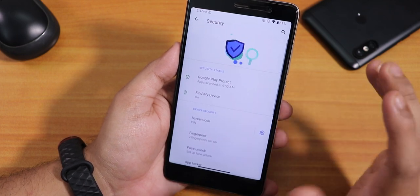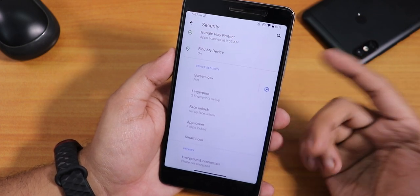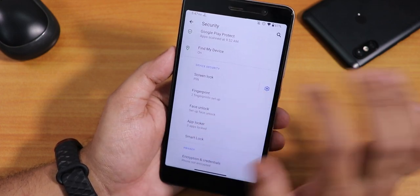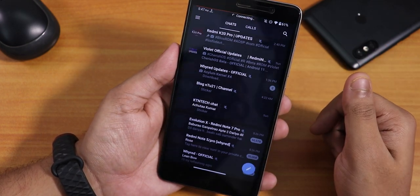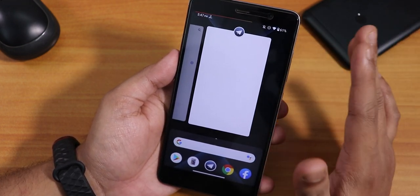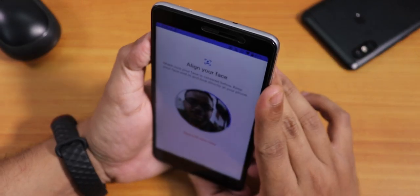Inside security, one of the most interesting features is the app locker — the same app lock you find on devices like the K20 Pro or Redmi Note 5 Pro. I've locked the Telegram app, and tapping the fingerprint scanner unlocks it directly. Even in the recents panel, the locked app shows a blank screen instead of its contents, which is a really handy privacy feature. This app lock also works with face unlock.